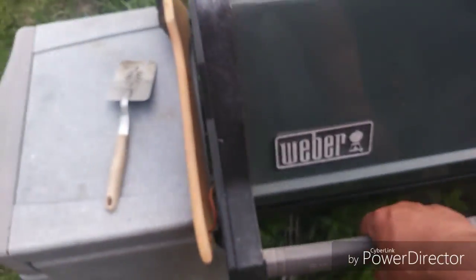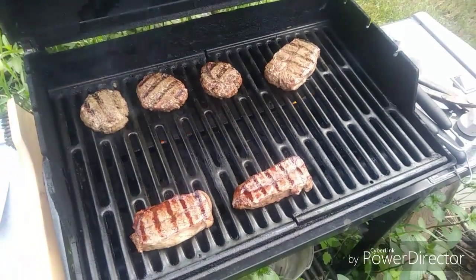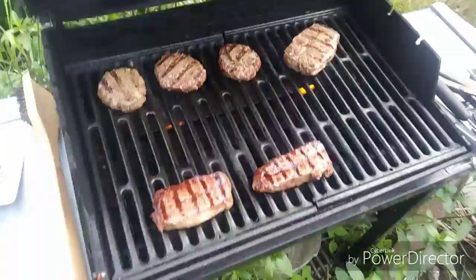So we got the Weber going up — my free Craigslist Weber. Got some beef cooking up. Nice.